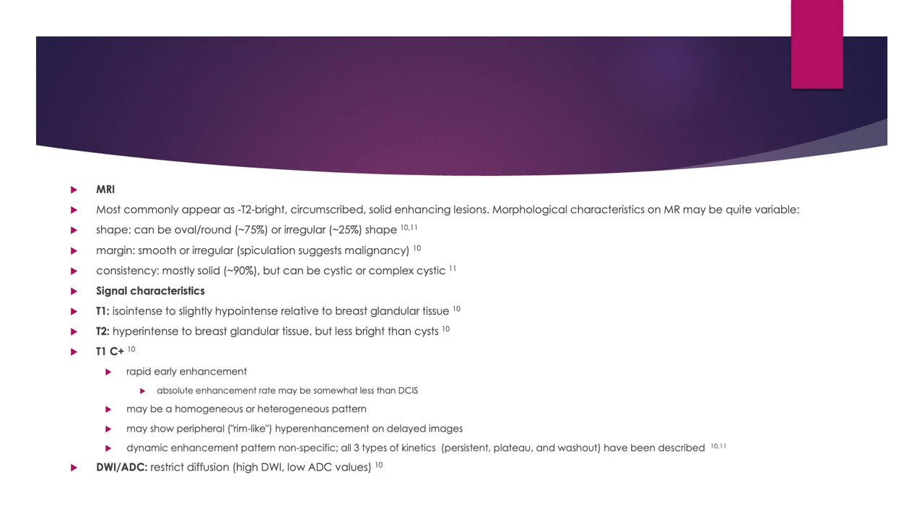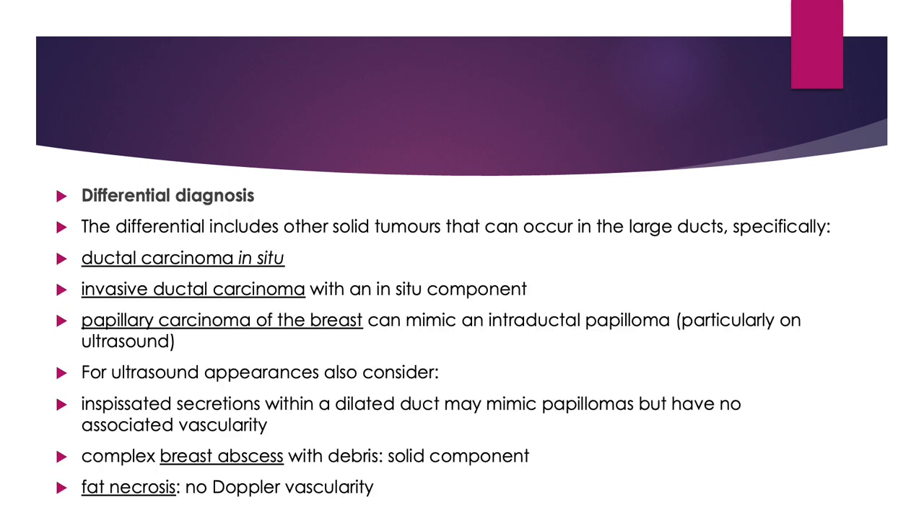Diffusion-weighted images: it shows restricted diffusion, high DWI and low ADC values. The differential includes other solid tumors that can occur in large ducts, specifically DCIS, invasive ductal carcinoma with an in-situ component.